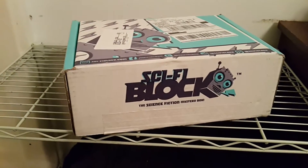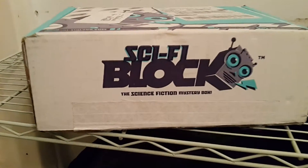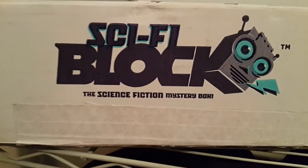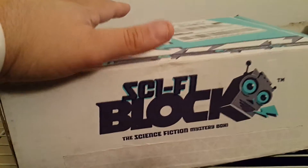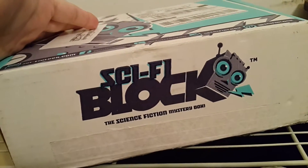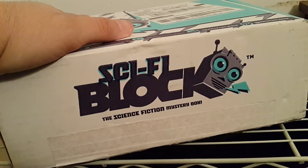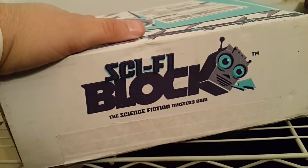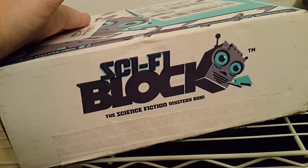All right, everybody, check out the Sci-Fi Block by NerdBlock.com for February 2016, the Science Fiction Mystery Box. Last month, they promised they were going to throw in some Star Wars-related items in this bad boy. So, as you can expect, I've been anticipating this box for weeks now, hoping to get it. Every day I go to my post office just hoping it's there, and it wasn't there until now. Just got it today, and I'm super excited to see what's inside.